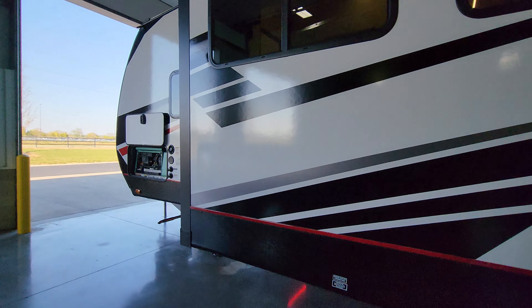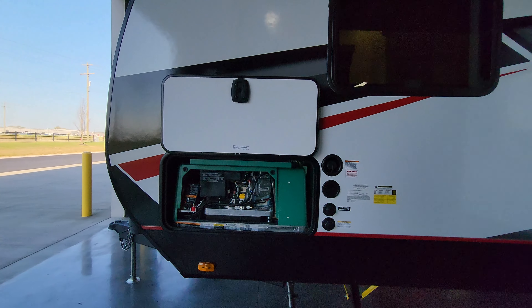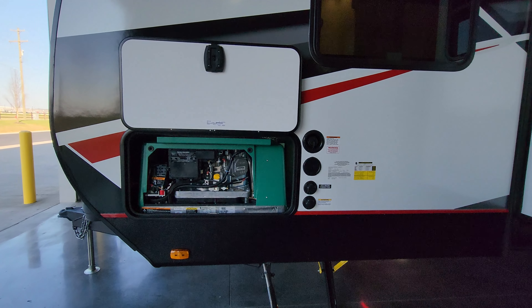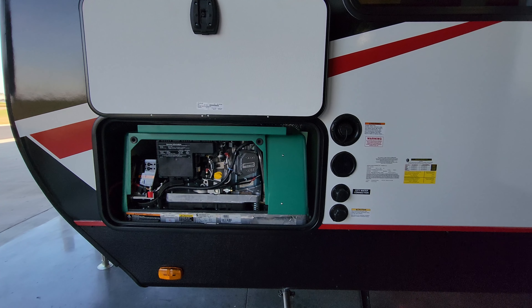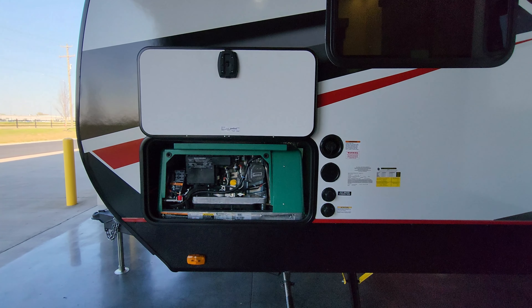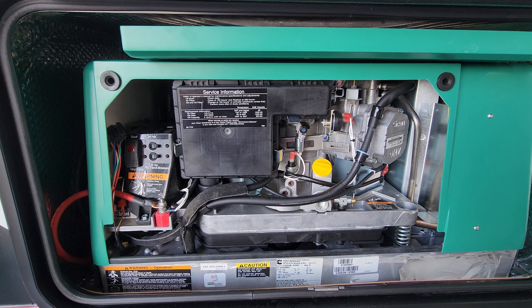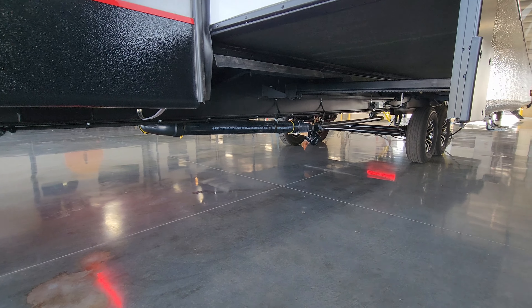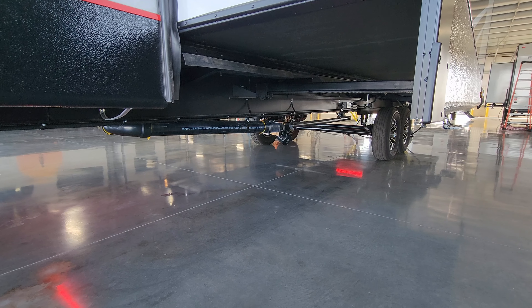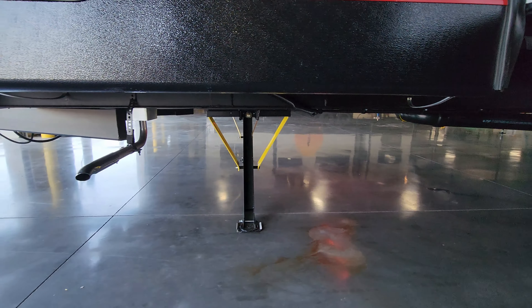Going up a little further, you've got the generator area right here. You can get it with or without a generator depending on your budget. This is an Onan 5,500-watt gasoline generator if you order it from the factory. You're going to have a start/stop button inside and a start/stop button outside. Now back to the rest of this side — you're going to have your outlet for dumping right down there. You pull the gray and black handles — preferably pull the black first to get the waste out, then pull the gray to help rinse everything out. Generator exhaust is down there.